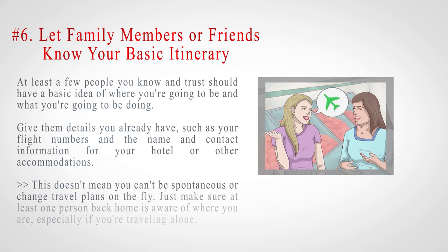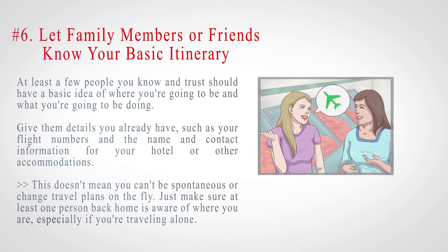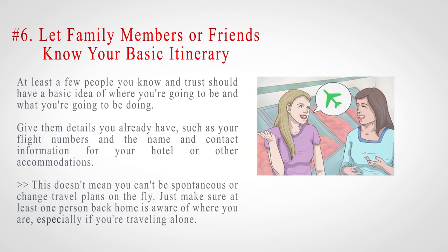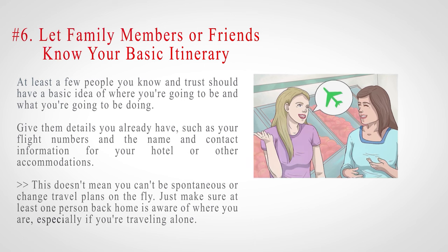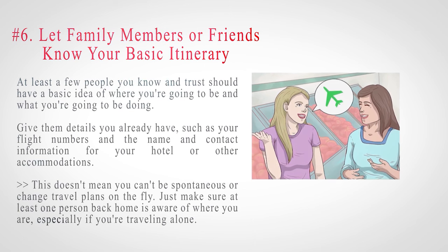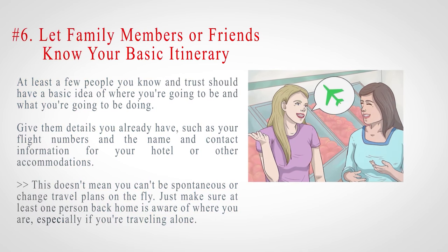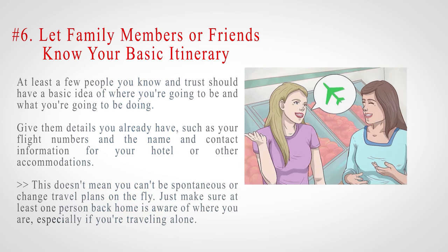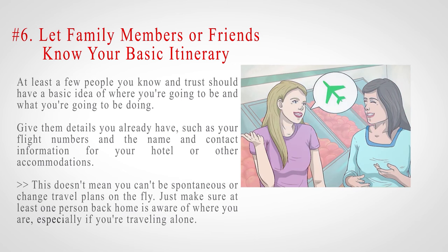Number 6: Let family members or friends know your basic itinerary. At least a few people you know and trust should have a basic idea of where you're going to be and what you're going to be doing. Give them details you already have, such as your flight numbers and the name and contact information for your hotel or other accommodations. This doesn't mean you can't be spontaneous or change travel plans on the fly — just make sure at least one person back home is aware of where you are, especially if you're traveling alone.